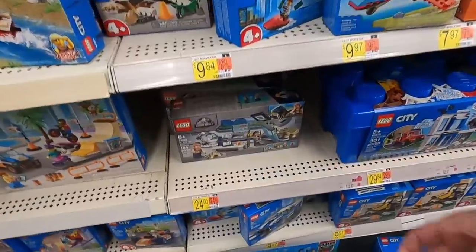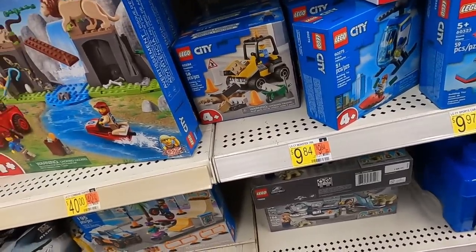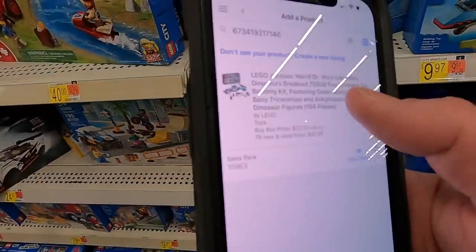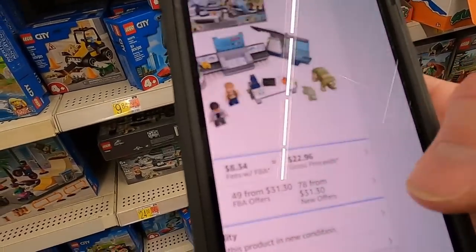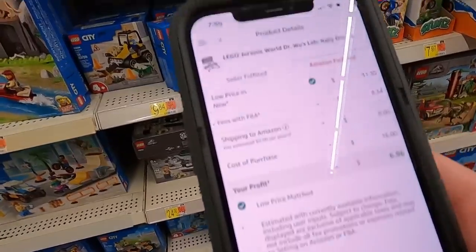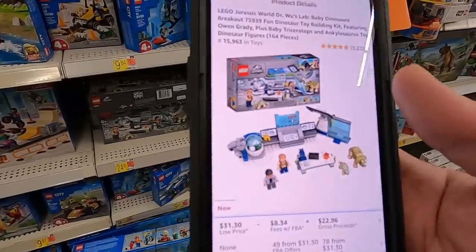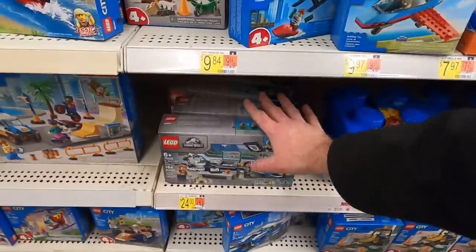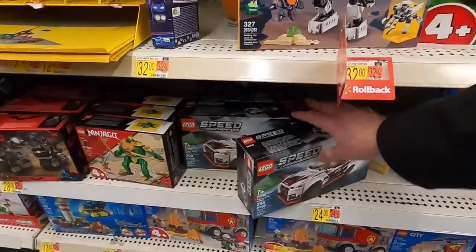Running the calculator: selling for around $30 on Amazon, buying at $16 — about a $7 profit. Not quite 50% ROI but I've sold Jurassic World sets before and they do really well especially post-retirement, so I'll grab some more of those for the stockpile along with more Speed Champions.